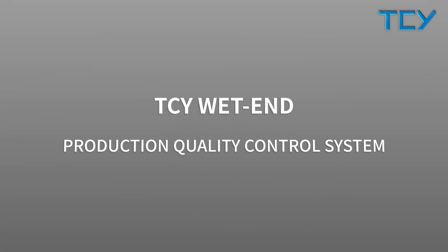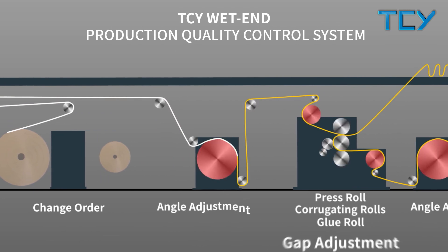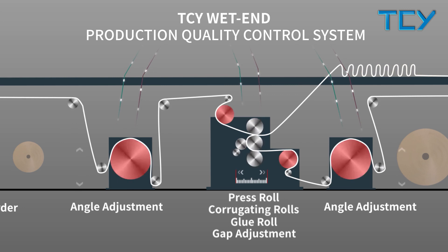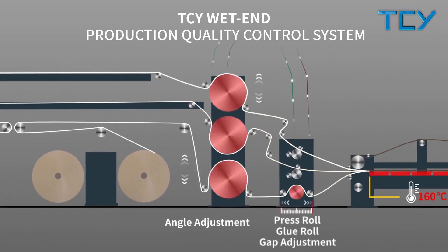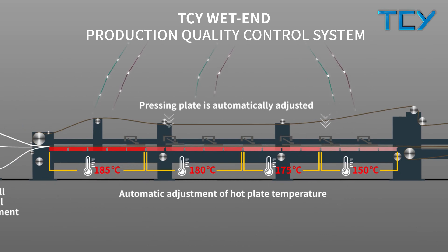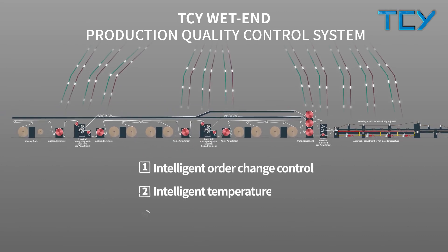The TCY Wet End Production Process Control System is connected to the production control system. Automatic control includes coordinated adjustments among a series of functions such as automatic order change, automatic paper splicing, angle wrap adjustment, single facer pressure adjustment, bridge stacking, glue volume control, temperature control, and more. It is an internationally leading production process control system with a very high level of intelligent production control.